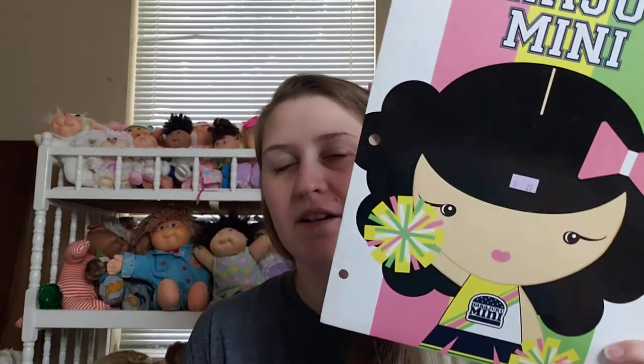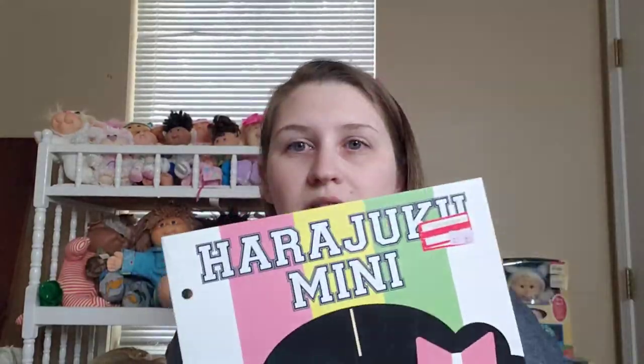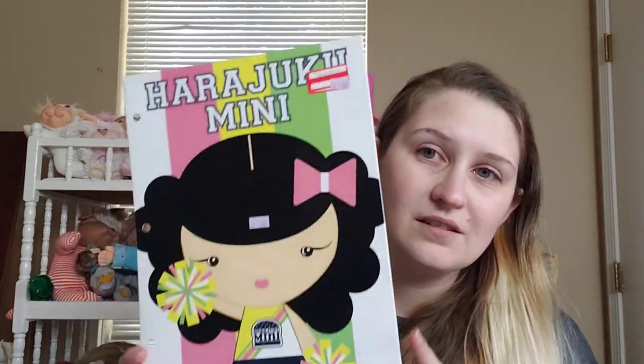Over in the office supplies I found this Harajuku Mini folder from when Gwen Stefani did the Harajuku Mini line for Target. It was a quarter. I always need school supplies being in college and being the grown serious adult that I am — I always need super serious school supplies. So I picked that up because it was cute and I'll use it for school.